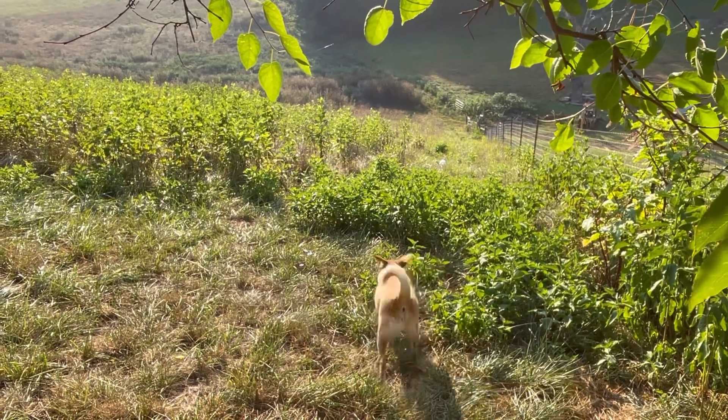Chickens always come back to the place where they started in the morning — it makes them really easy to put away at night. Bunnies aren't like that. Go get that thing, Samson!